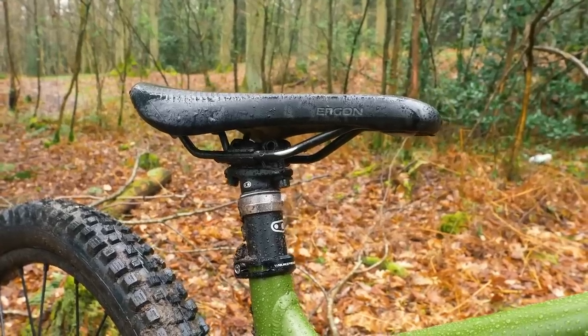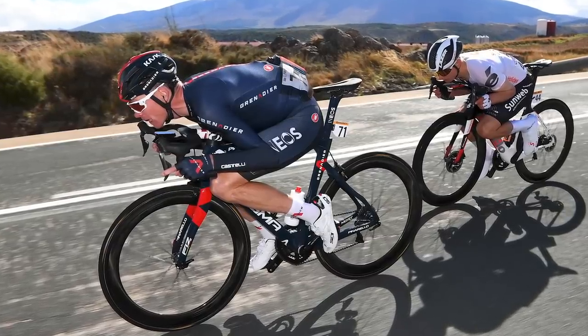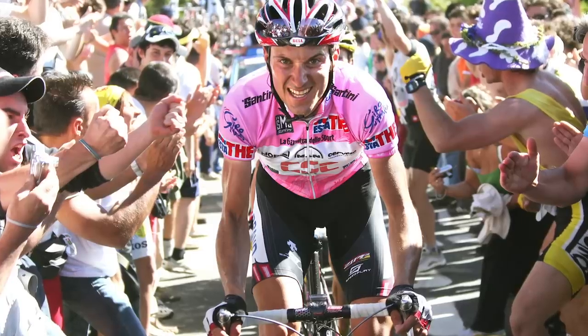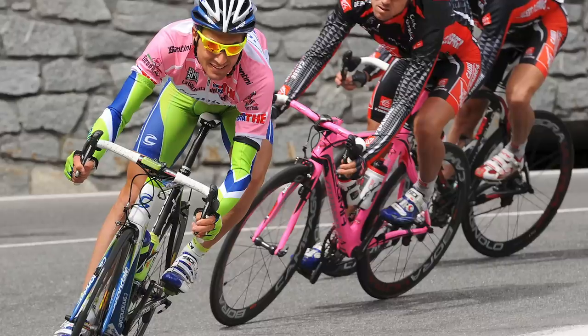Something else that sticks out in my mind: dropper posts. Great for mountain biking — I'm not sold on the road just yet, but there's definitely a big application for gravel. Having used dropper posts on mountain bikes, I can see how advantageous they'd be on steep descents. When you look at this trend for top-tube descending that roadies do — Chris Froome and everyone — that would be so much safer with a dropper post. Ivan Basso did actually use a dropper post on his Cannondale Super 6 back in the day.